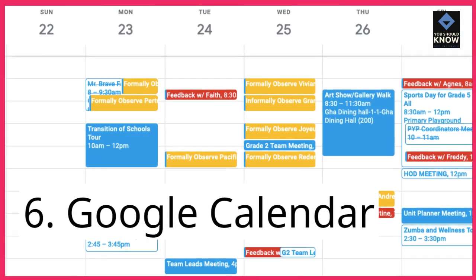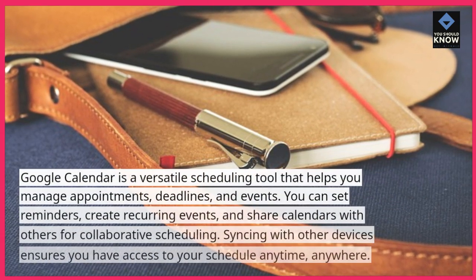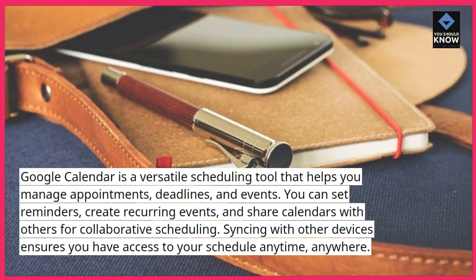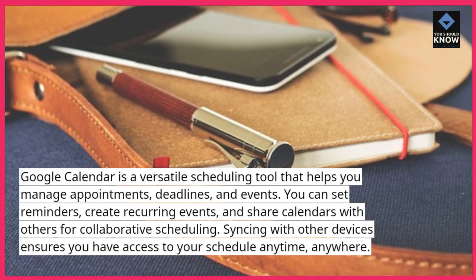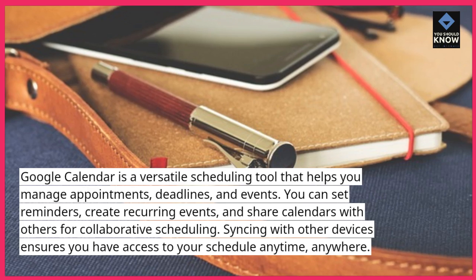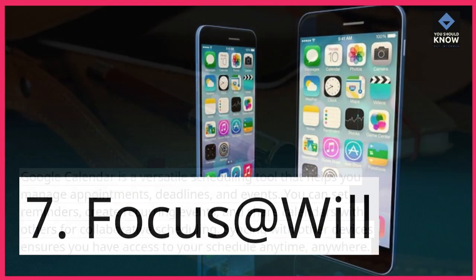6. Google Calendar is a versatile scheduling tool that helps you manage appointments, deadlines, and events. You can set reminders, create recurring events, and share calendars with others for collaborative scheduling. Syncing with other devices ensures you have access to your schedule anytime, anywhere.